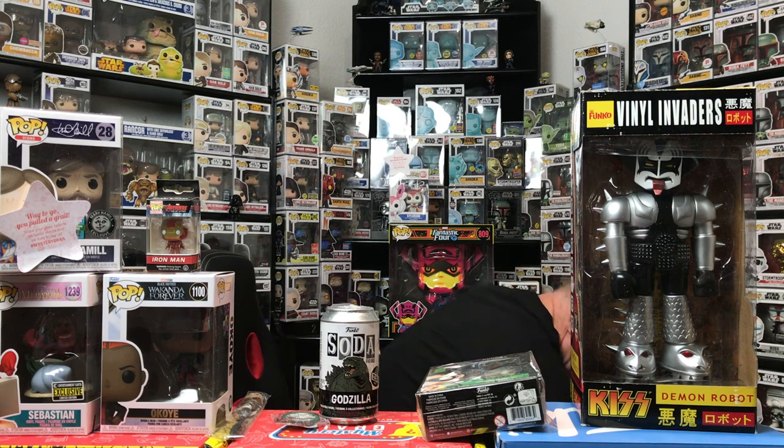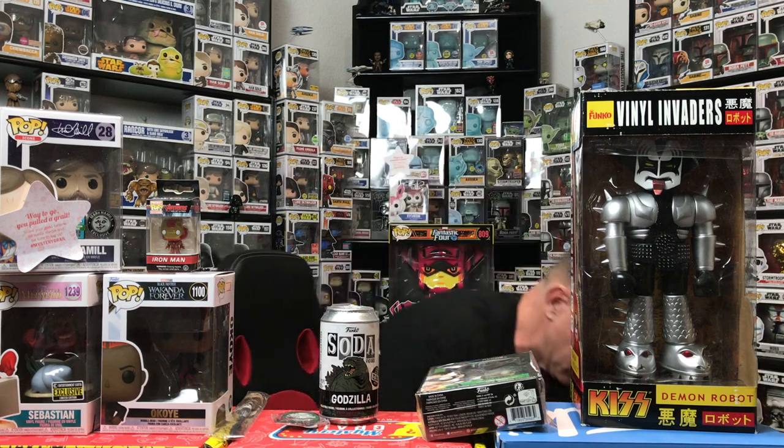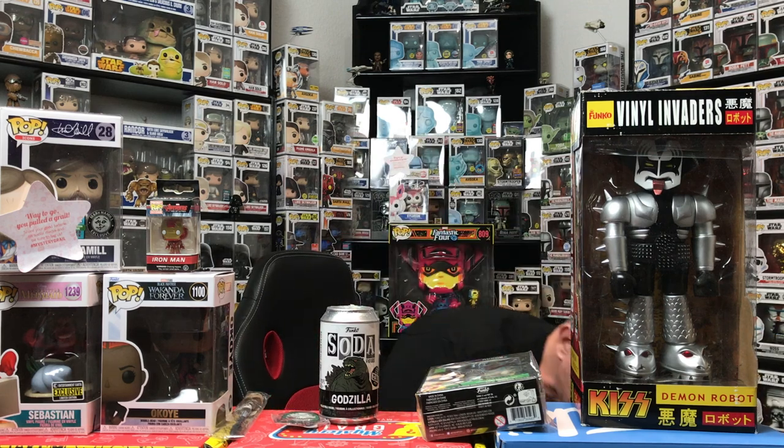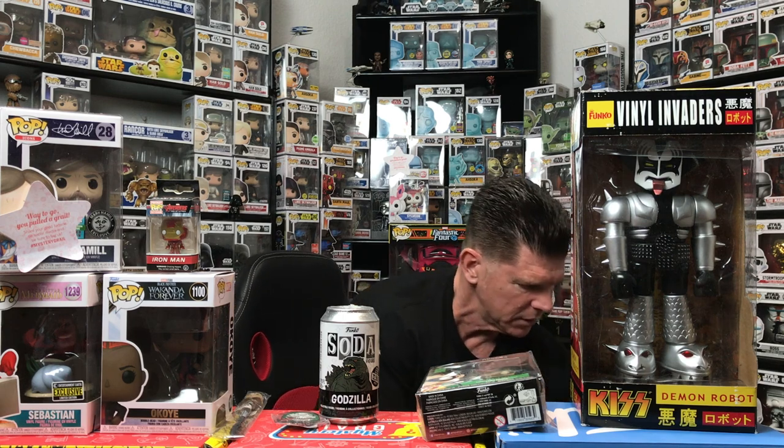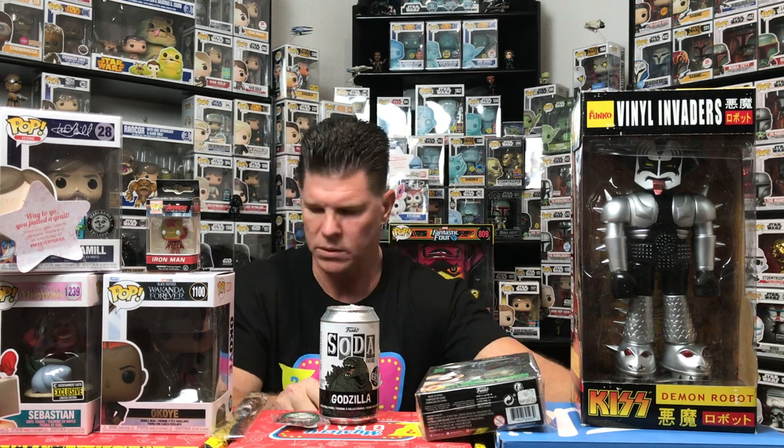I'm not sure if this is gonna count as a two-for or not. And I got one scratcher — so let's look at that, then we'll take a break and go for value.